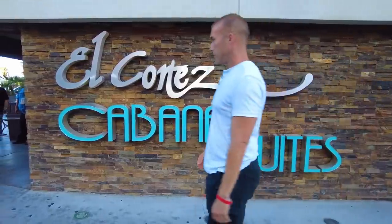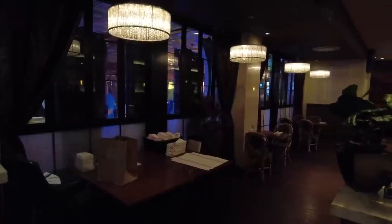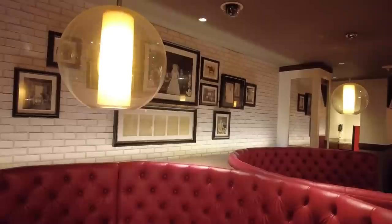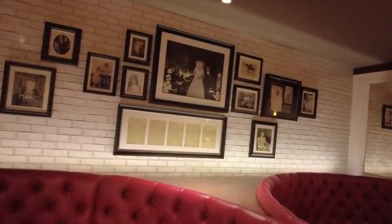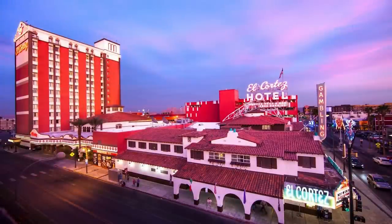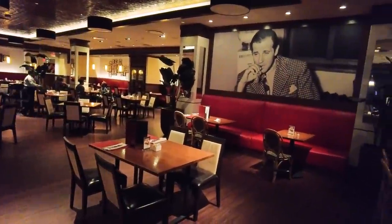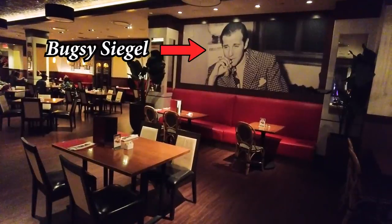If you guys haven't figured it out by now, we are at the El Cortez in downtown Las Vegas. The part I'm staying in is called the Cabana Suites — it's just across the street but part of the El Cortez property. I'm hungry so we're going to eat at Seagulls 1941, the only actual restaurant in this hotel and casino. The name combines two pieces of history: 1941 is when this place was built, and 'Seagulls' refers to Bugsy Siegel, who actually bought El Cortez in 1945 before moving on to the Flamingo in 1946.